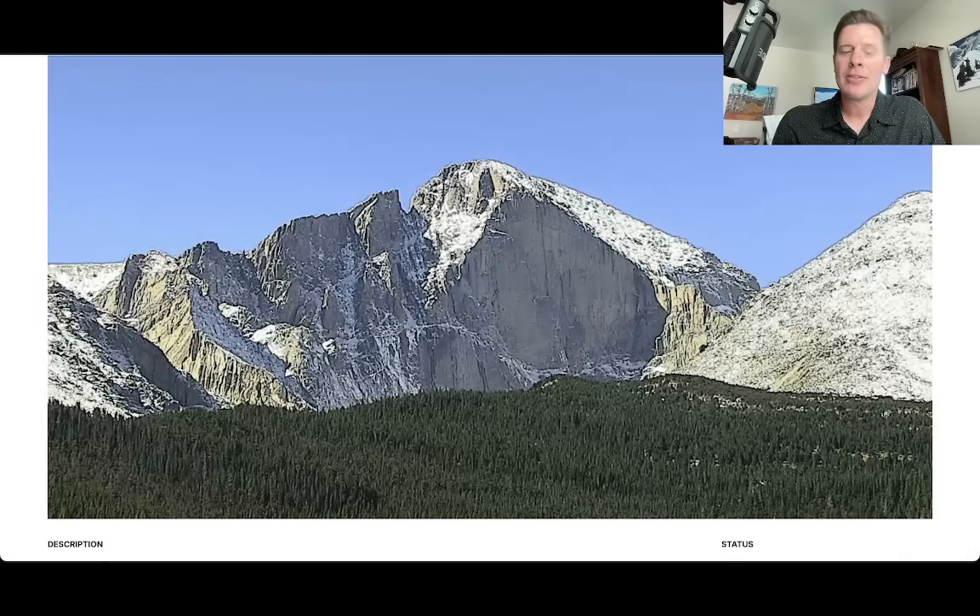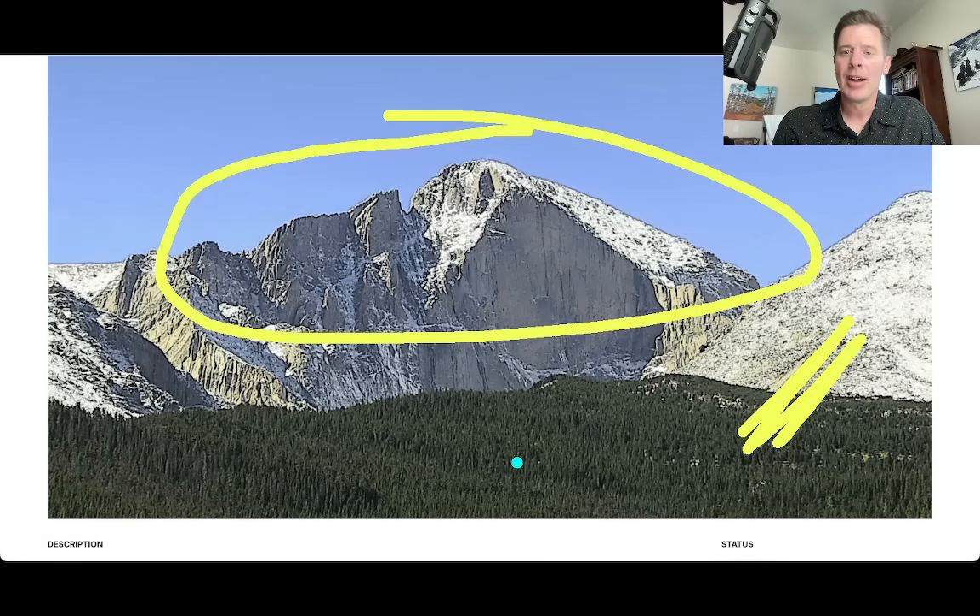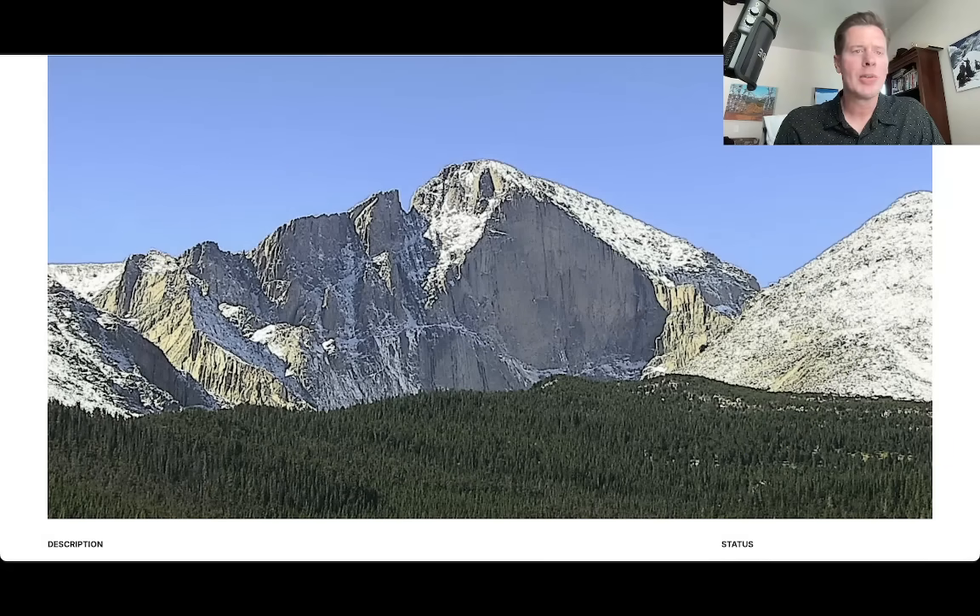Here's the view on Long's Peak, a 14er here in Colorado. It is still caked — I think I was guessing 8 to 10 inches, maybe more in a couple of spots — but that's not going anywhere. Some of the lower elevation snow like Mount Lady Washington will probably melt off in the coming days because we've got some dry weather for a couple of days, but then it's going to change.